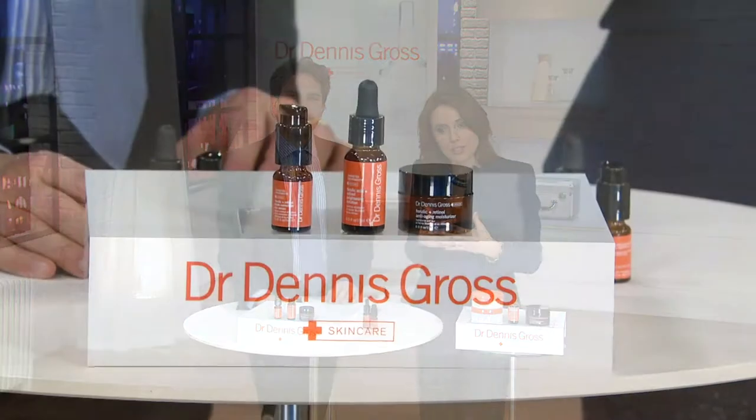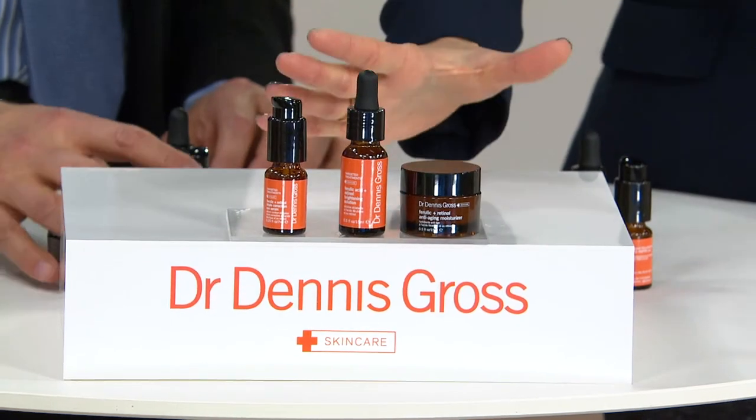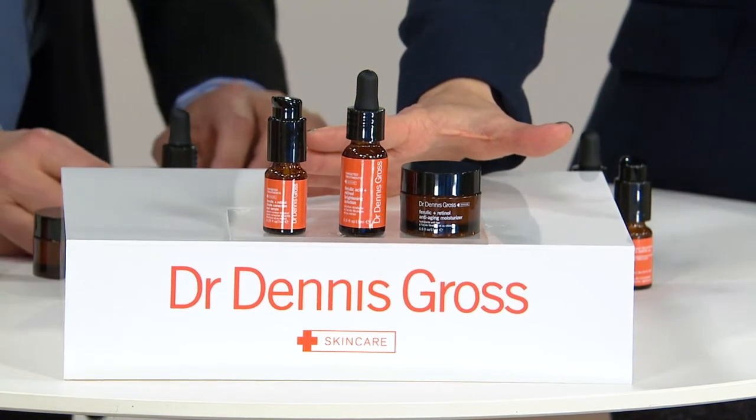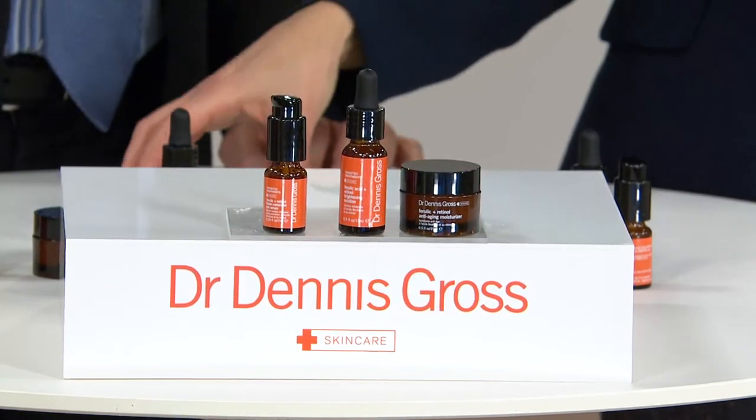If you're still skeptical, this is going to be a great way to get enough of Dr. Gross' products home that you will see a real change in your skin. $42 gets you three of his most popular products, two of which are in the Today's Special Value.